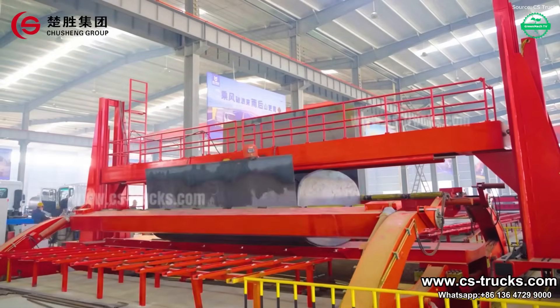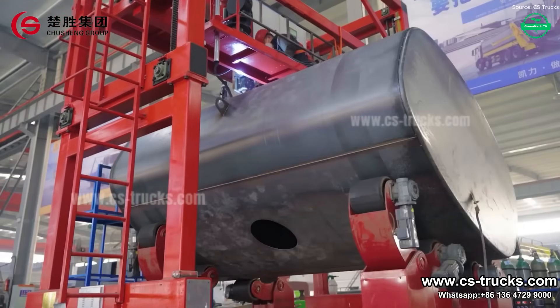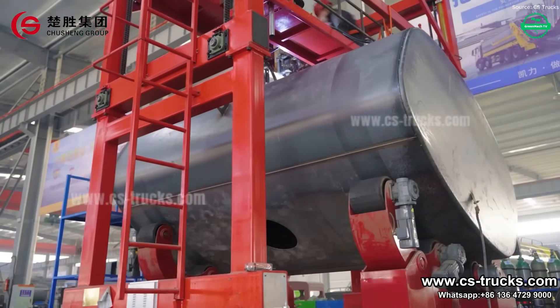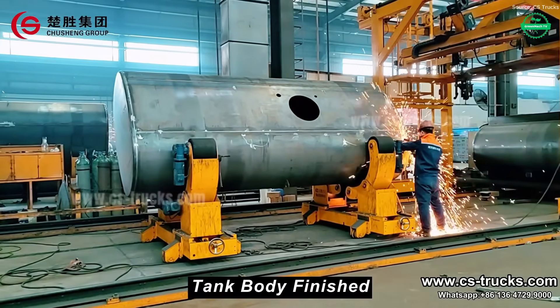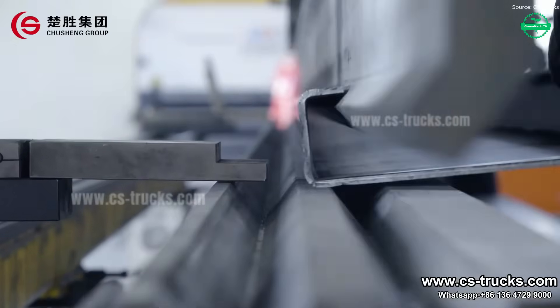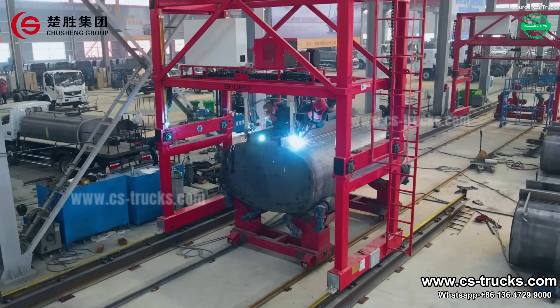Engines are mounted, drive shafts aligned, and suspensions and hydraulic systems prepared for rigorous field performance. Tank bodies get reinforced and coated — rust protection, anti-corrosion treatments, and strong sealants ensure long life even under extreme weather.